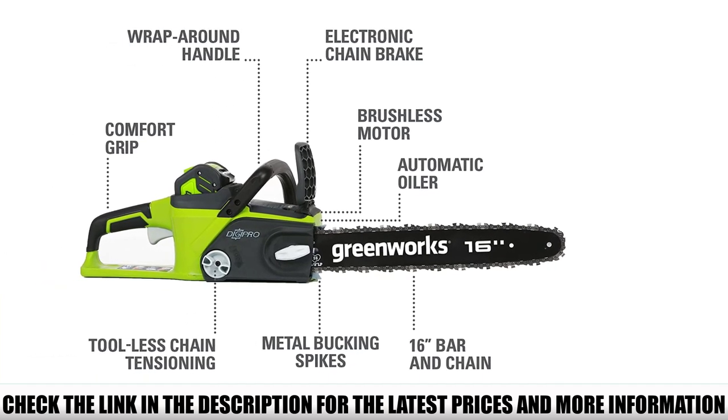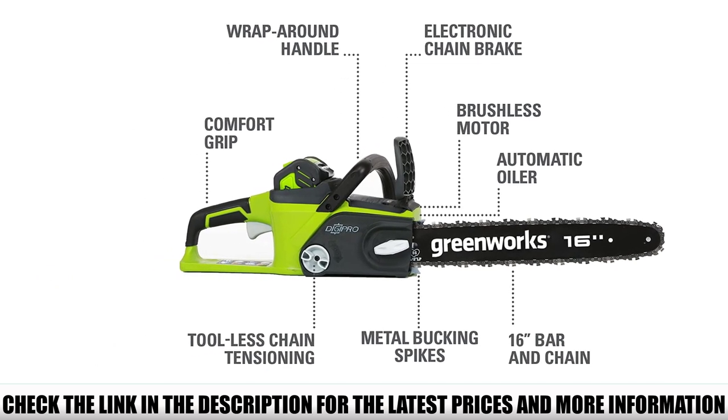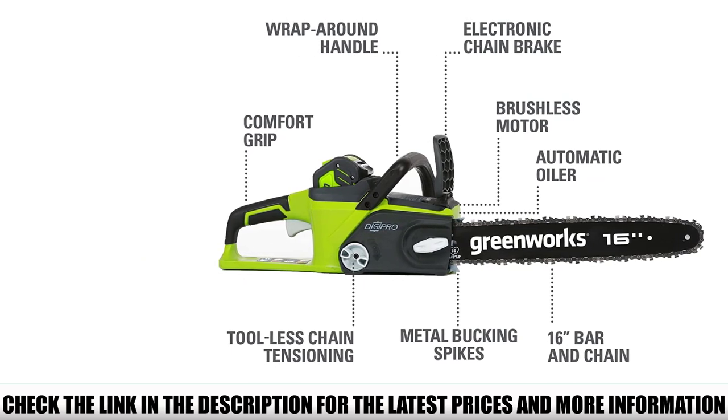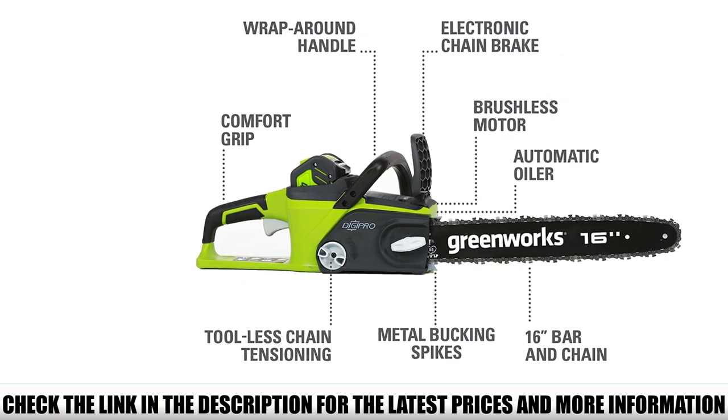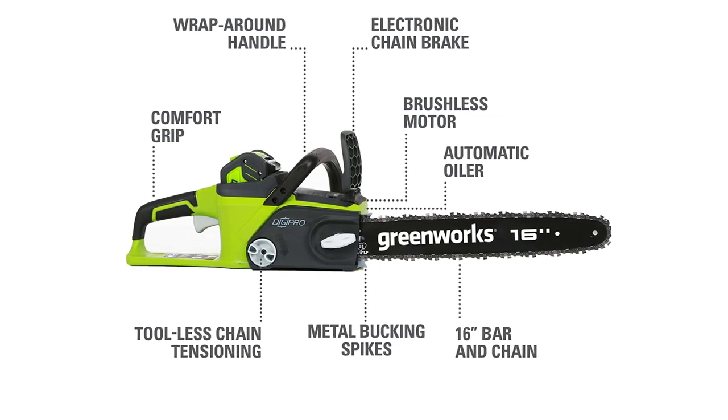The job won't remain unfinished when you are out in the field. The auto chain tensioning and automatic oiling system is also available with this Greenworks model, meaning you won't spend much time on maintenance and can focus only on the cutting job. A maximum amount of your time will remain productive while using this chainsaw.